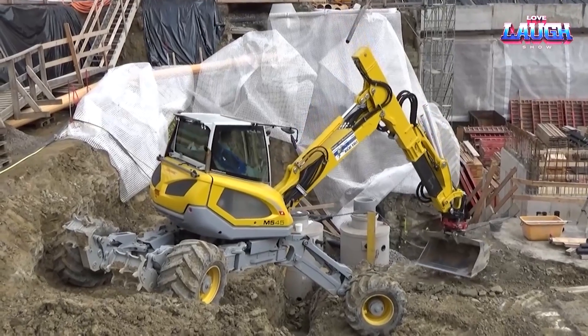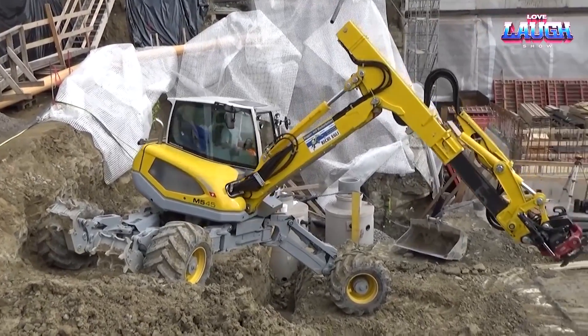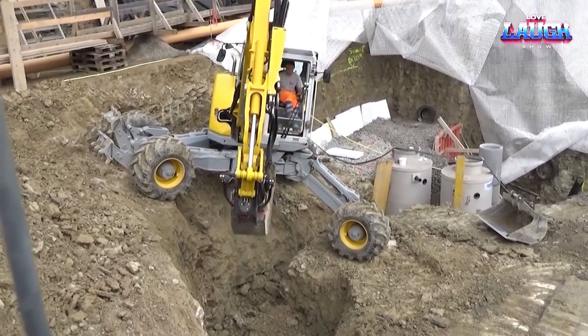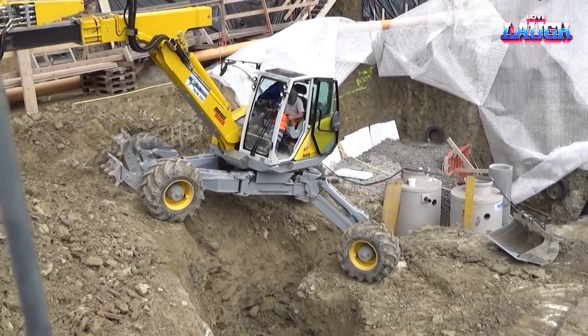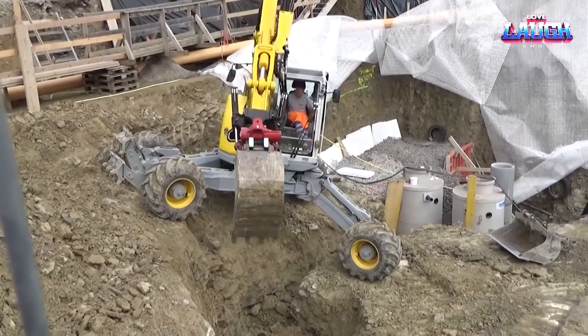Don't be fooled by its lightweight design — the M545 packs a punch with its 156-horsepower diesel engine, making light work of even the most demanding tasks. Its reach extends up to a substantial 8.2 meters, making those hard-to-reach spots a breeze.